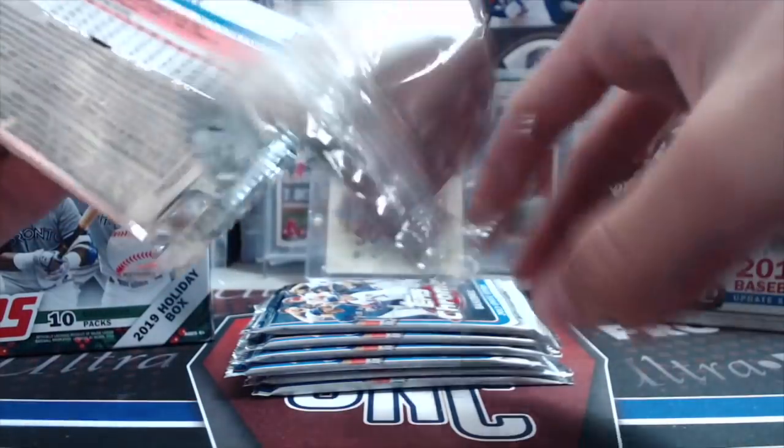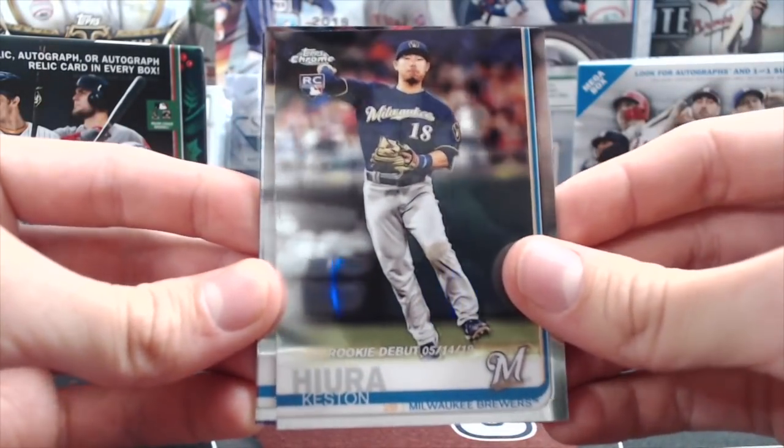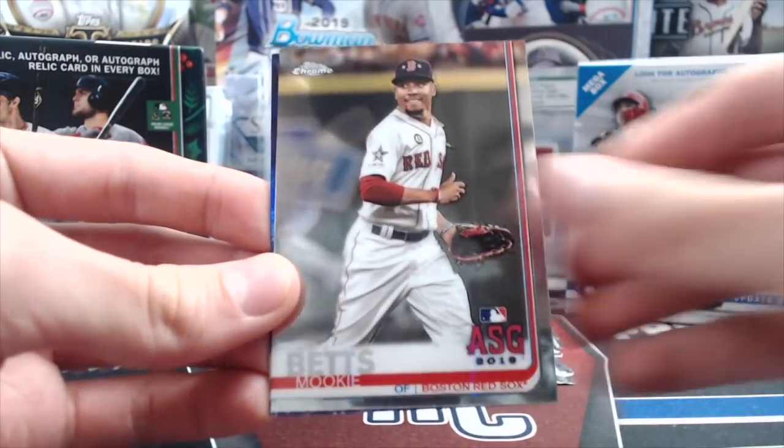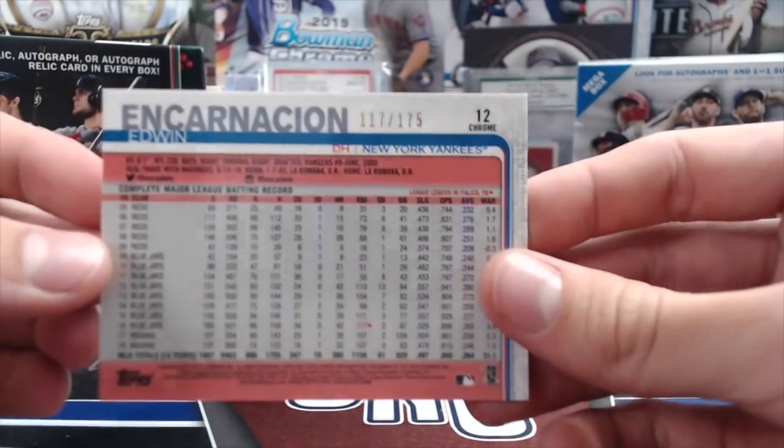So Chrome Update — got a numbered card right on the back there, which is pretty difficult to pull. We've got a Keston Hiura Rookie, Javier Baez, Mookie Betts, and an Edwin Encarnacion Purple. Out of $1.75 — it's not a bad start.